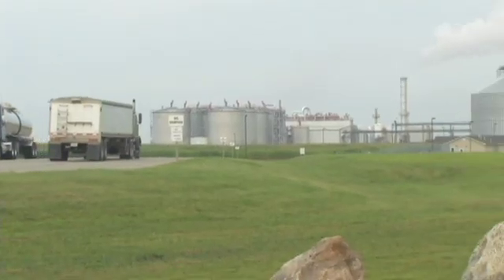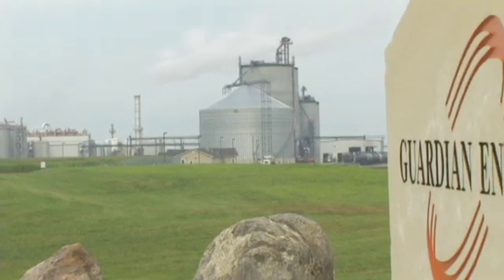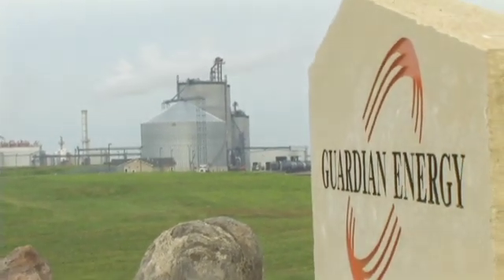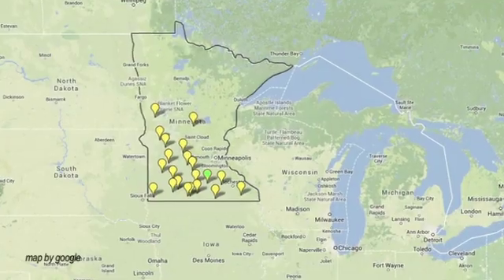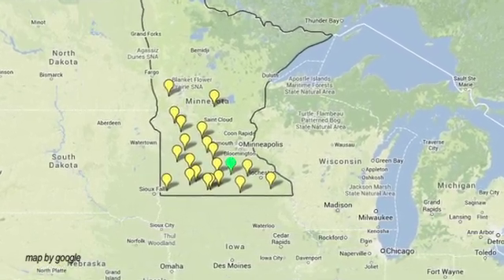Hi, I'm Sarah, reporting from a large corn processing plant near Janesville, Minnesota. This facility is owned by a company called Guardian Energy. Energy is in their name because that's what they do here. Guardian is one of several plants in Minnesota that produces liquid energy, more commonly known as ethanol.